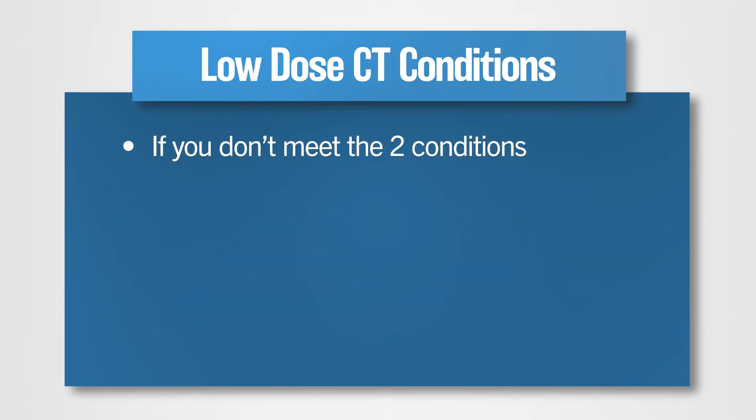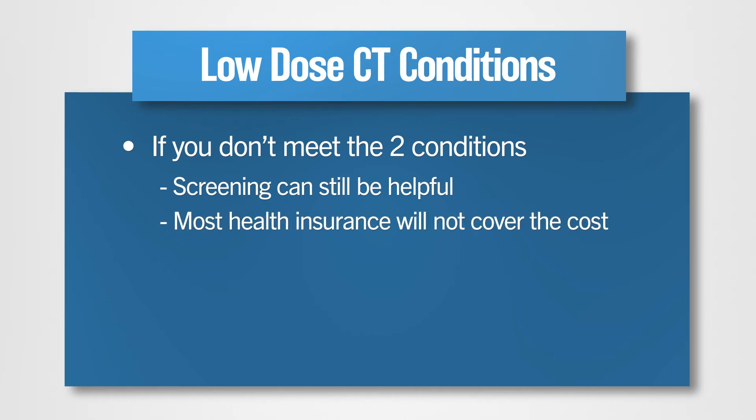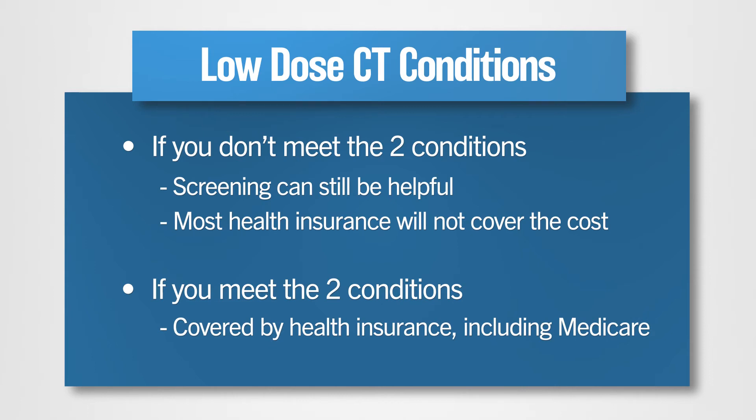If you don't meet these conditions, low-dose CT screening can still be helpful. However, most health insurance companies will not cover the cost. If you do meet these two conditions, the test is paid for by your health insurance, including Medicare.